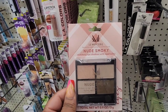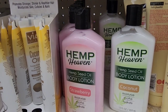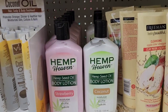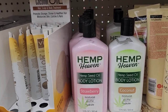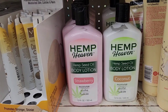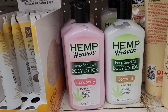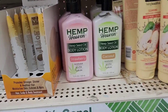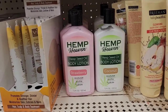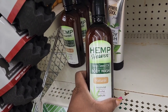It's the second Dollar Tree location that I'm seeing the hemp heaven body lotion — I've only found it in Virginia and now here. I've seen people hauling these products from different parts of the country but they never were near me, and here they are now. They also have the body wash.